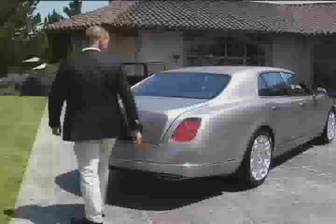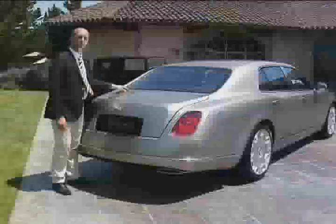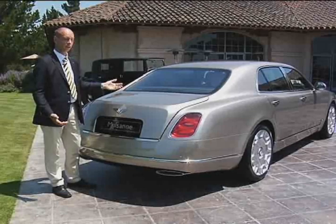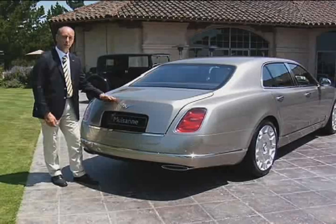The rear of the Mulsanne is particularly interesting from a hand-built coach-building point of view. For example, the rear screen is completely embedded in metal, which is typical for a hand-built car — a mass production car would never do a feature like that because it is too difficult. These lines that come along the pillar form a mirror image with the horseshoe feature seen on the Azure and Brooklands models, which is also a classic Bentley feature for the rear of the car.